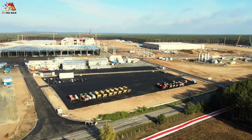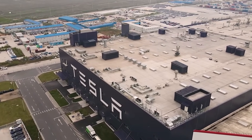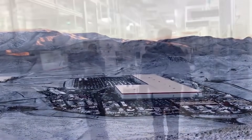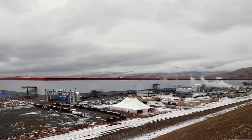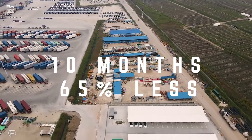With Giga Texas, Giga Berlin, and Giga Shanghai currently in the works, Tesla's ability to construct Gigafactories has improved substantially since the construction of Giga Nevada. The first phase of Giga Nevada took two entire years to complete construction. In comparison, Giga Shanghai took only 10 months to finish its first stage while costing 65% less.